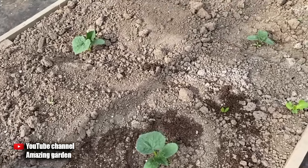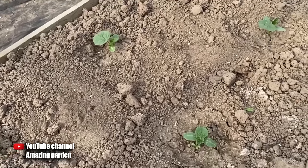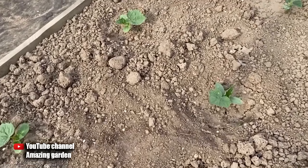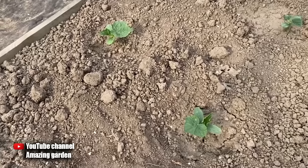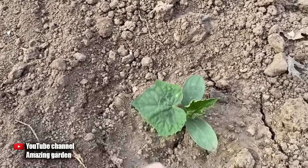In this video I will share with you a miracle top dressing which should definitely be done if you see that your young cucumbers are not growing. After this feeding you will immediately see how they will quickly begin to increase the green mass, become greener and larger — it will clearly be seen that they are actively growing.